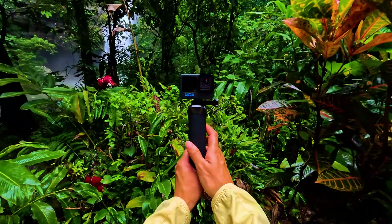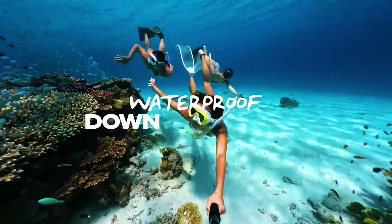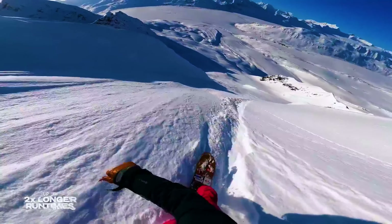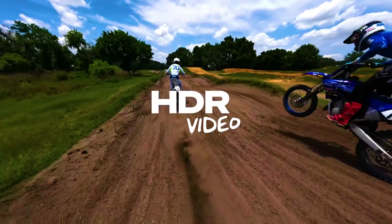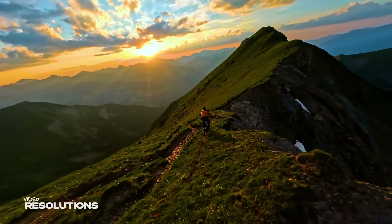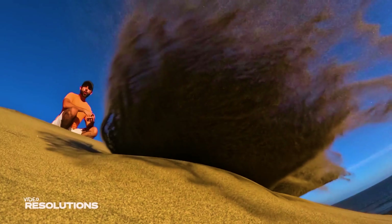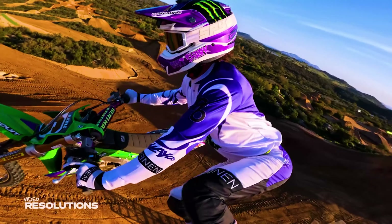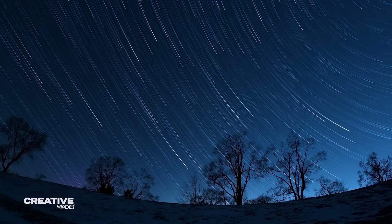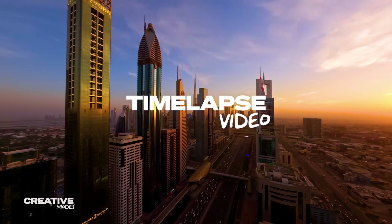This is a great vlogging camera for people who want a small, lightweight, and easy-to-use camera that can produce high-quality video in a variety of conditions. It has a new sensor and image processor that produce better image quality in low-light and high-dynamic range. It also has a new autofocus system that is faster and more accurate. The Hero 12 can record video in 5.7K resolution at up to 60 frames per second, and in 4K resolution at up to 120 frames per second. The camera also has slow motion, time-lapse, and HyperSmooth 6.0 video stabilization.